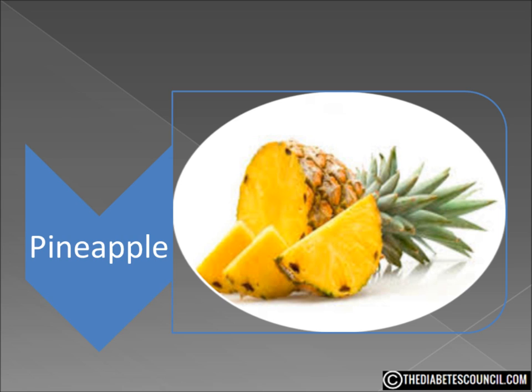Well, at first glance it doesn't look very good. The pineapple's makeup is 86% water and 14% carbs. They can also be very high in sugar. But let's not give up on the pineapple yet — we always have to look at the whole picture of a food before we dismiss it or accept it.